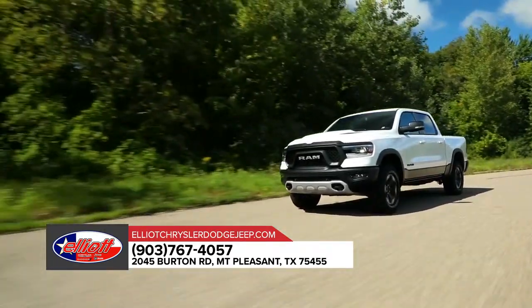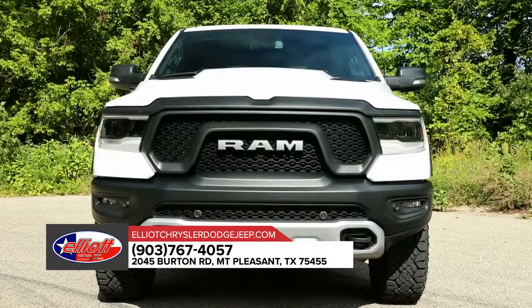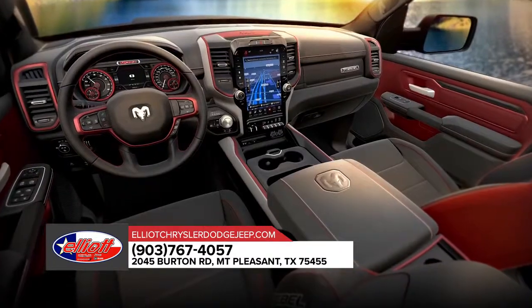Your peace of mind is our top of mind. That's why the all-new 2019 RAM 1500 has been fully redesigned with a high-strength steel frame and more than 100 standard and available safety and security features.